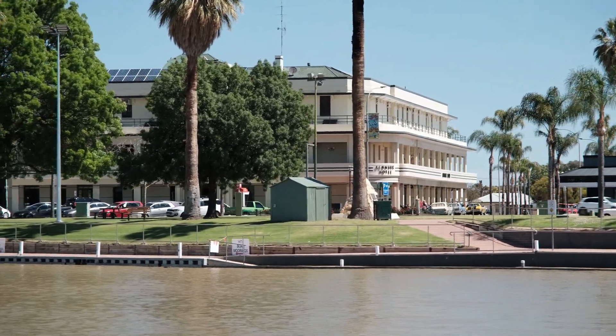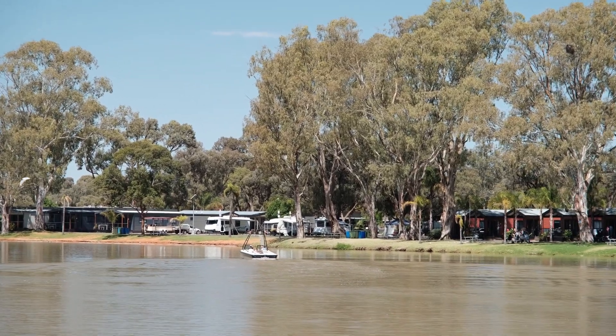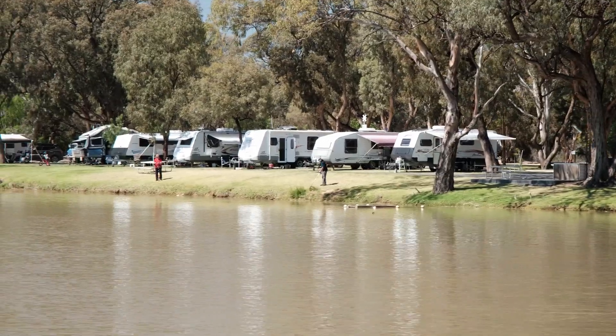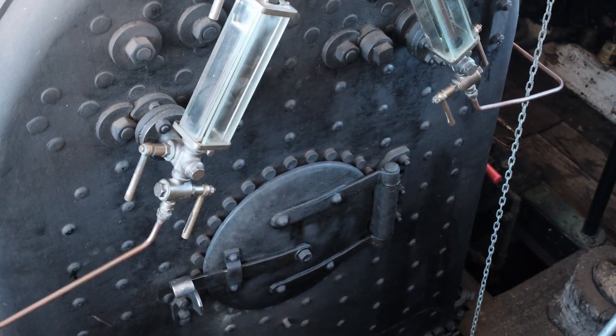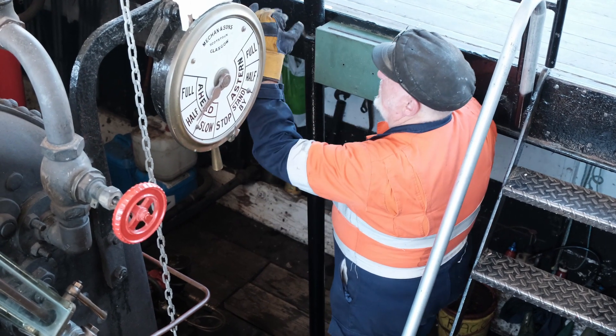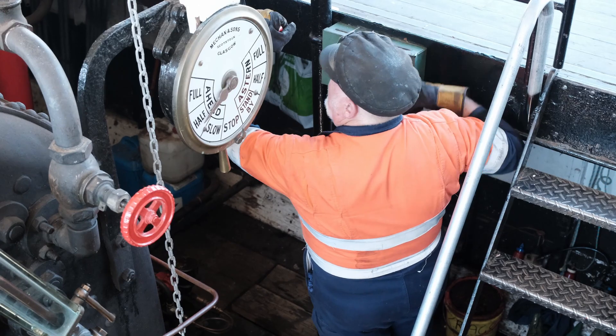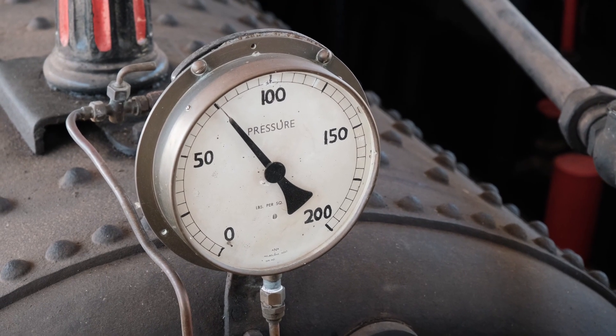The Industry is 112 feet long with a draft of 3.9 feet, weighs 97 and a half tons, and its 30 horsepower steam engine drives her to a top speed of 7.8 knots. She was the fastest steam-powered paddle steamer in South Australia and was the last working — that is, non-tourist — paddle steamer on the Murray River.